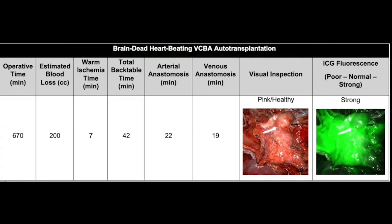This table demonstrates our operative results. In the brain-dead heart-beating donor, the technical maneuvers were well-tolerated with intraoperative hemodynamic stability. Operative time was 670 minutes, and visual inspection revealed a pink healthy bladder and patent vascular anastomosis with diffuse ICG uptake.